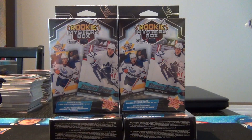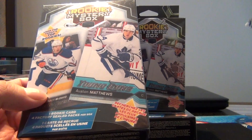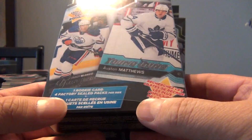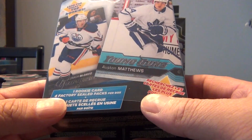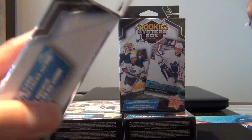Hey, welcome back to my channel everyone. We did it again - we ended up buying four more of these rookie mystery boxes from Walmart. In my last video I got four packs out of them plus one rookie card. All the rookie cards came in a top loader and were Young Guns, which was a nice thing. Nothing too big in terms of brand names or player names, but at least you got that, and none of the packs were Score, so that in itself was a bit of a win.